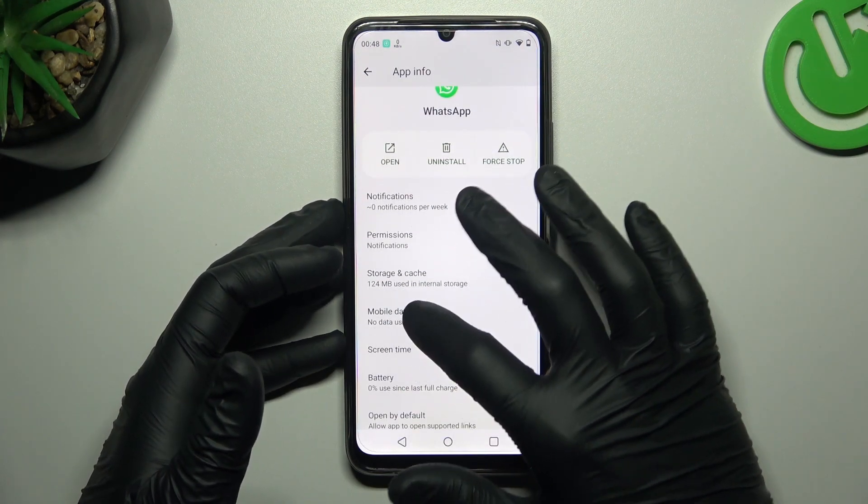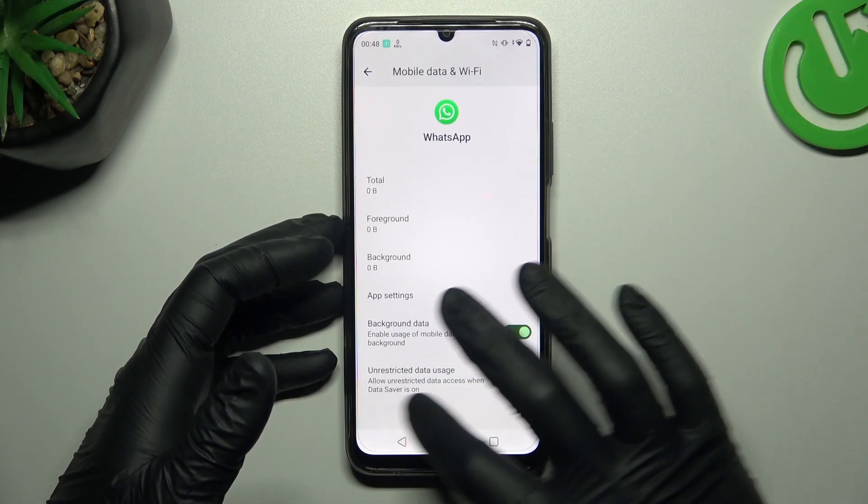After that, you can also go to the Mobile Data and Wi-Fi section and enable the background data and unrestricted data usage.